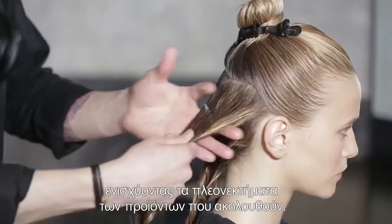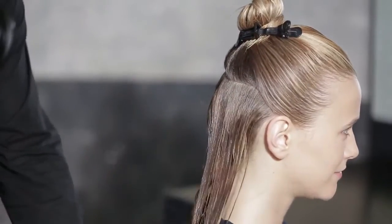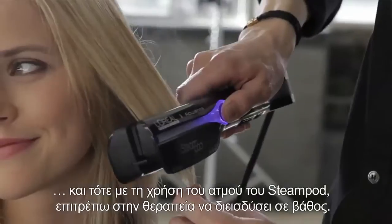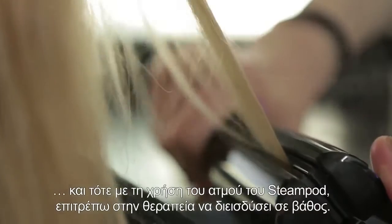I pre-dry the hair to 80%, then use the steam of the SteamPod to make the treatment penetrate the hair really deeply.